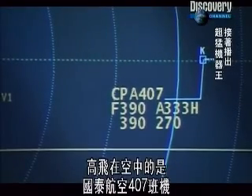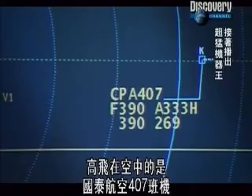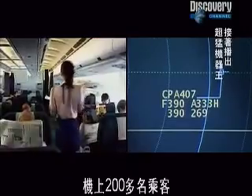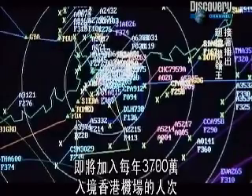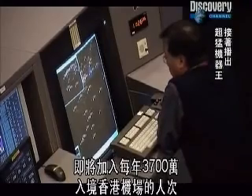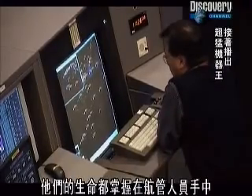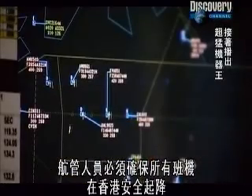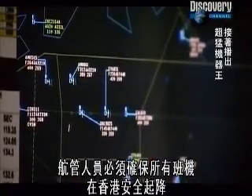High in the skies is Cathay Pacific Flight 407, en route to Hong Kong from Taiwan. On board are over 200 passengers, who will shortly join the 37 million other passengers who pass through Hong Kong Airport every year. Their lives are in the hands of the air traffic controllers, who must ensure the safe takeoff and landing of every plane at Hong Kong.